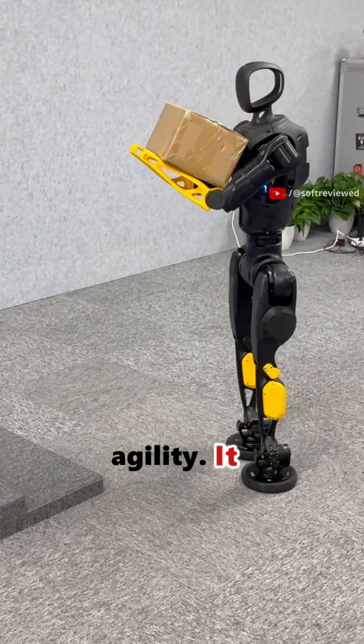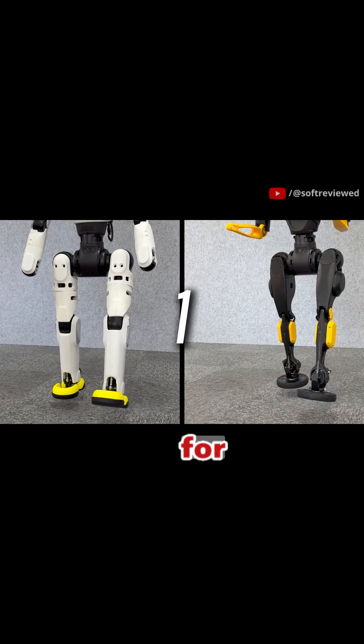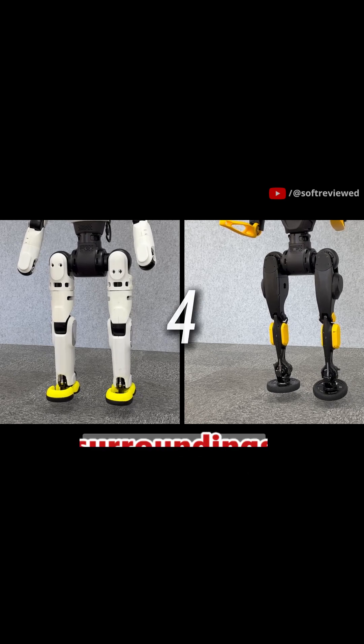Now look at its incredible agility. It glides and pivots with a fluid, almost dance-like motion. This isn't just for show. This level of control allows it to navigate tight spaces and react to its surroundings in real time.